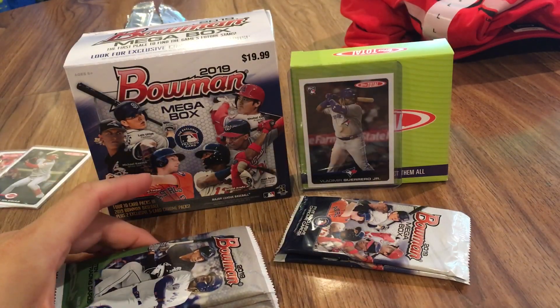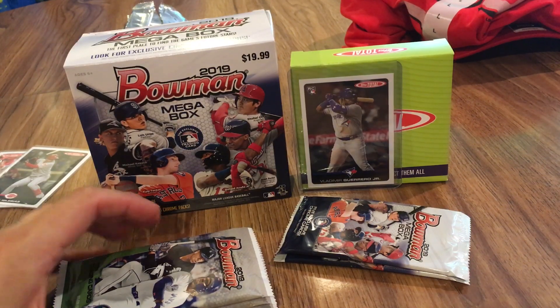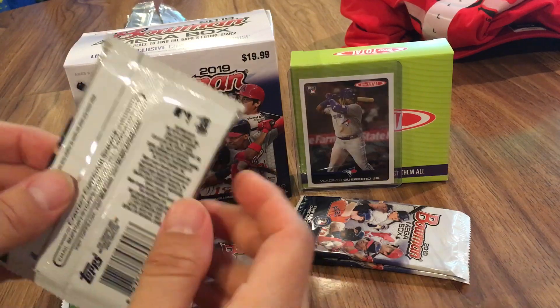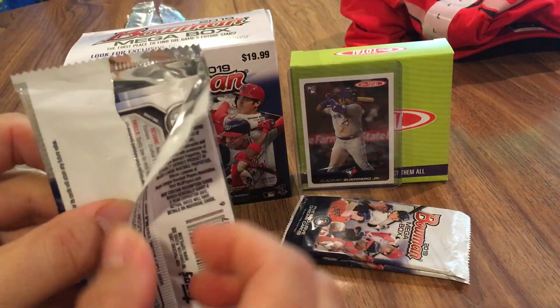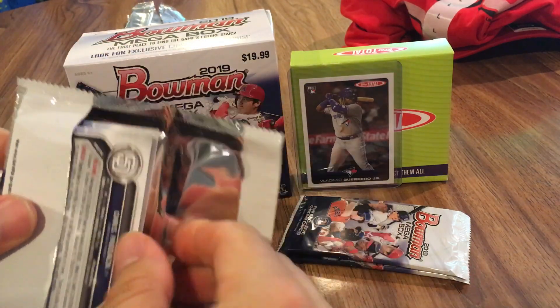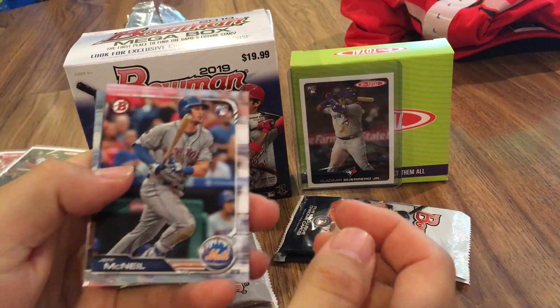Hopefully we'll get some Reds. I do have some of the Reds from different people — I've got Taylor Trammell, Nick Senzel. I'm still looking for Lyon Richardson, Jonathan India, and Hunter Greene to complete the Reds kind of collection of the megas. But first we're going to go here with these four regular packs. I've been watching people opening these — nobody's getting any parallels out of these, just base. So let's see.